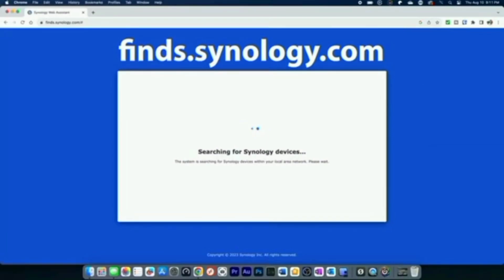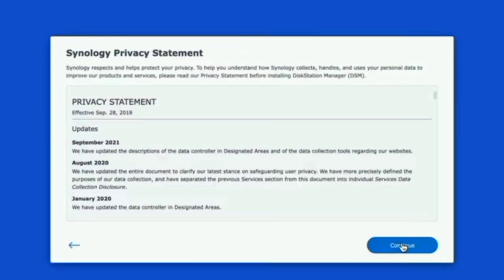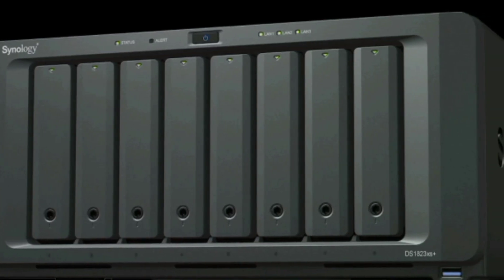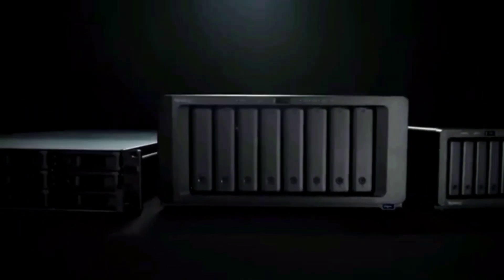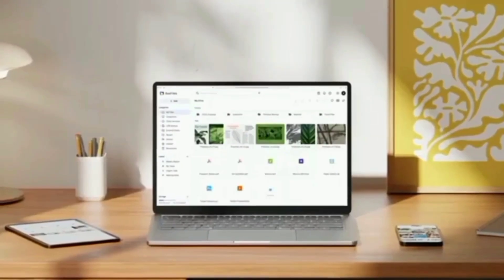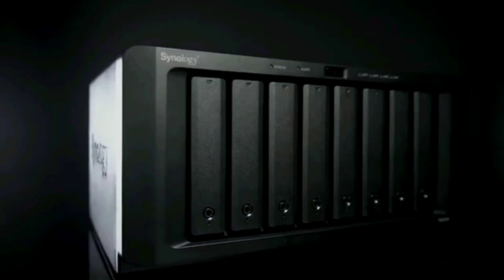The DS224+ supports SATA devices only, ensuring robust and reliable storage. For detailed specifications and compatible software or applications, visit the product specification page. These additional features make it a versatile and dependable choice for your data storage needs. In conclusion, the Synology DiskStation DS224+ is a versatile and powerful NAS solution, perfect for centralized data storage, seamless sharing and syncing, and comprehensive backup and restoration. With its user-friendly support and robust features, it's an excellent choice for anyone looking to secure their data.